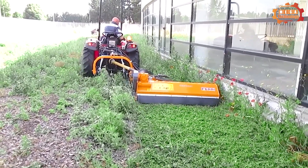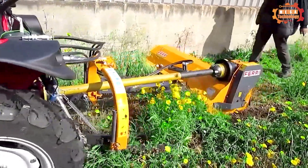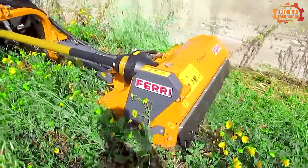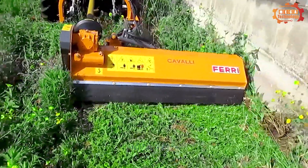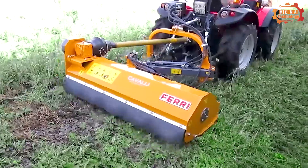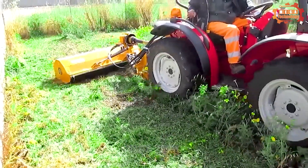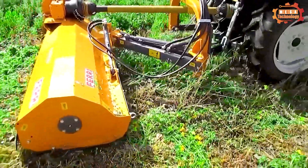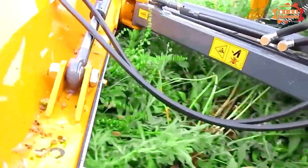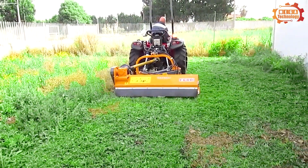Ferry ZNE-155 is a specialized piece of equipment used in the agricultural industry to cut grass, grind grass, and chop grass. Its operating principle is based on the rotation of the blade, which cuts the grass into small pieces. This device has a sturdy, durable design, a powerful engine, stable operation, and is easy to operate and maintain.